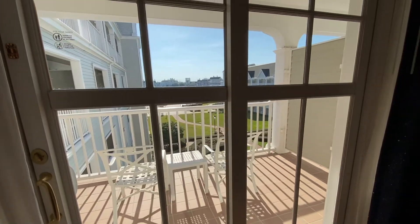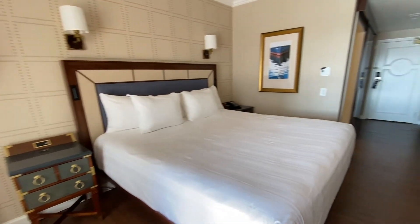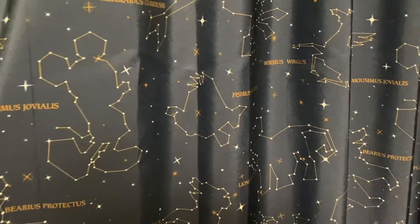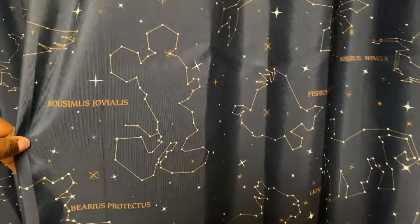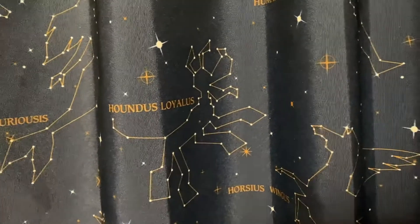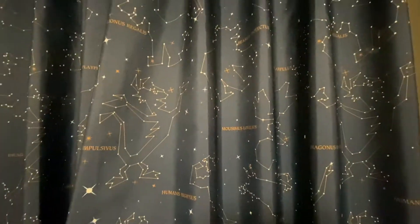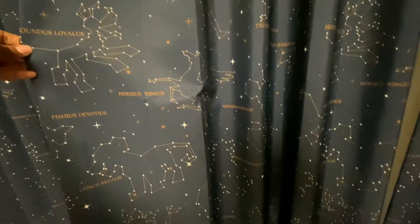So this is what I wanted to show you, because I didn't realize it until I came back to the room that night. The curtains — the constellations — are actually Disney characters, which I just think is amazing. It's one of those little touches. If you think you're going into a room that's not hitting you over the head with Disney designs, there's still a Disney touch. And I want to figure out if I can get this pattern to put in my house, because it was really cool.